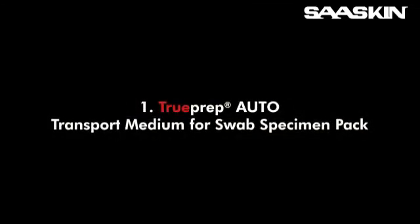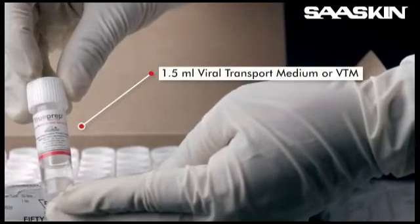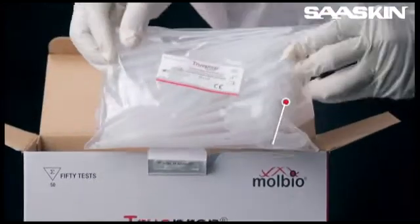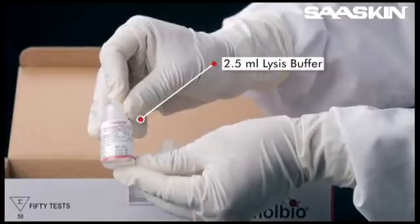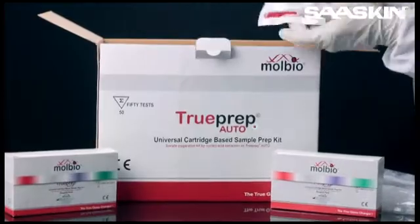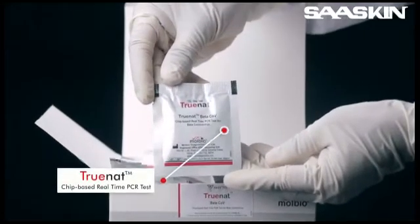Transport medium for swab specimen pack for sample collection, which comprises tubes containing 1.5 ml of viral transport medium or VTM, and specimen collection swabs. Universal sample pre-treatment pack for sample pre-treatment, which comprises 1 ml disposable transfer pipettes and tubes containing 2.5 ml of lysis buffer. Universal cartridge-based sample prep kit for RNA extraction, which comprises 3 ml disposable transfer pipettes, reagent pack for 25 tests, and cartridge pouches. TrueNAT chip for PCR amplification, comprising the TrueNAT chip-based real-time PCR test.